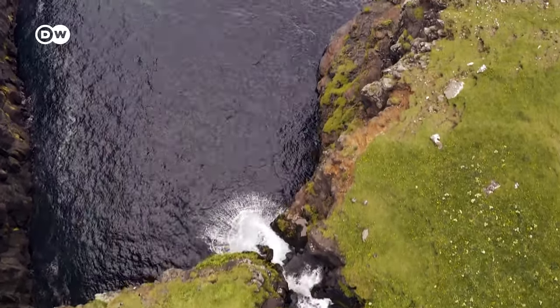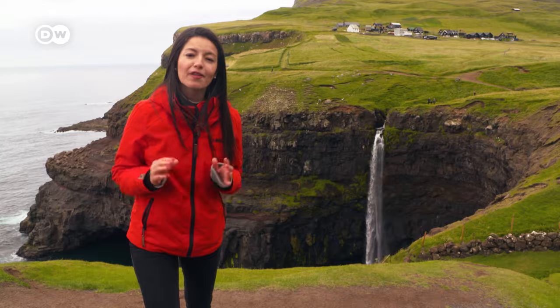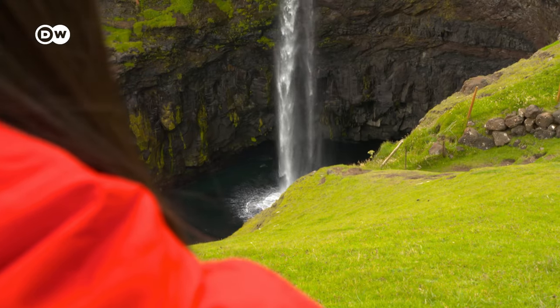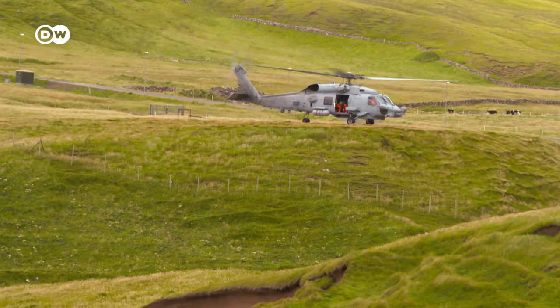Check out — this waterfall is over 30 meters high and it goes directly into the North Atlantic Ocean. There are three ways to come here: by helicopter, going up on the mountain, or through a tunnel.